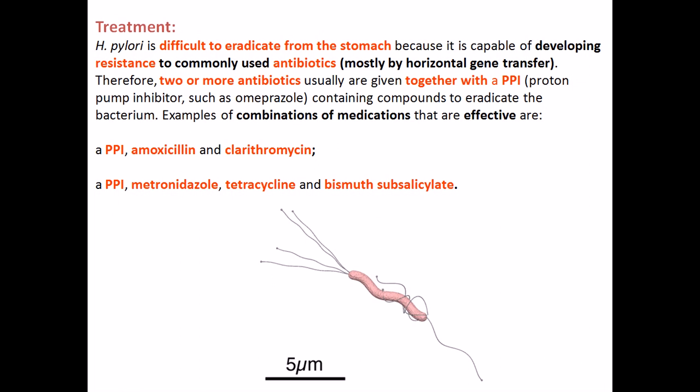Along with combination therapy, a proton pump inhibitor is also important — one such example is omeprazole. We can use a combination of antibiotics like amoxicillin and clarithromycin, or alternatively with a proton pump inhibitor we can take metronidazole, tetracycline, and bismuth subsalicylate. These are the prescribed treatment regimens for Helicobacter pylori.